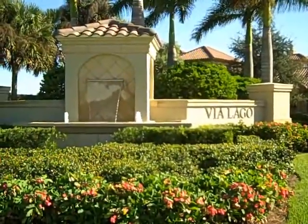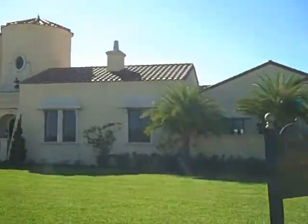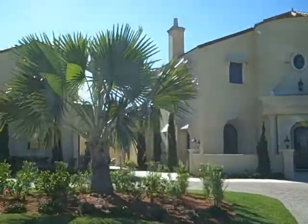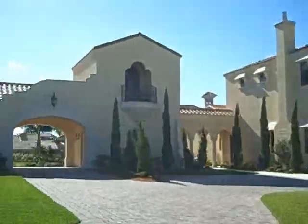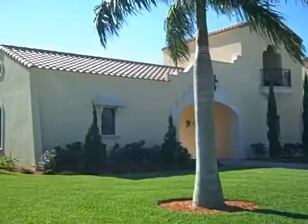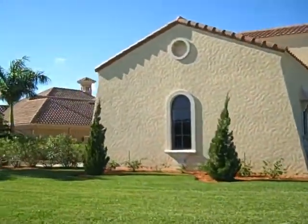The next neighborhood we're going to tour in Renaissance is called Via Lago. Here you can see that builders are allowed to do pretty much anything that the buyer's imagination can dream up. All of these properties are on the championship 18-hole Arthur Hills Golf Course.